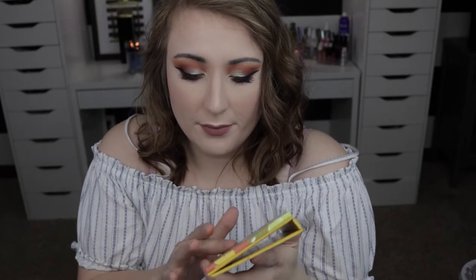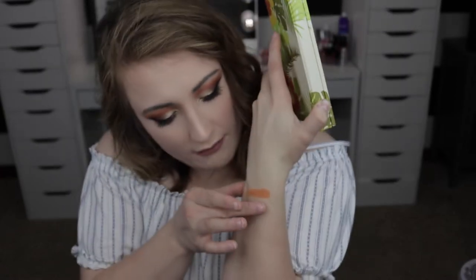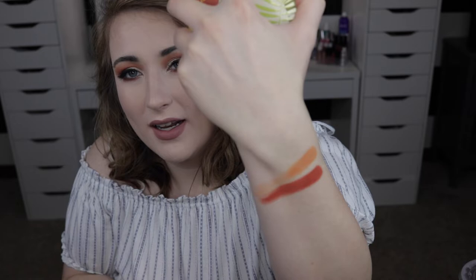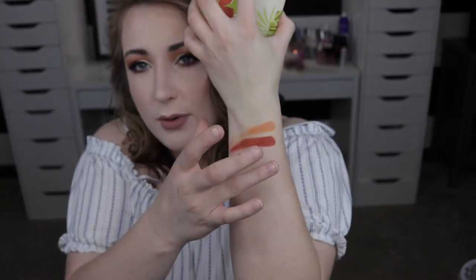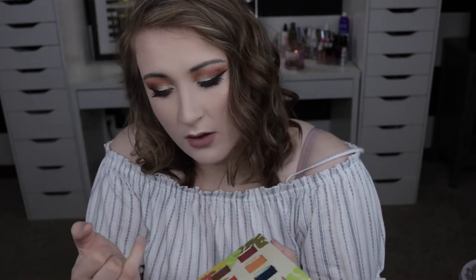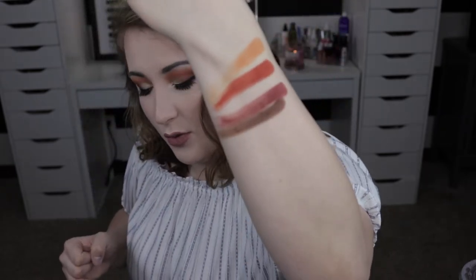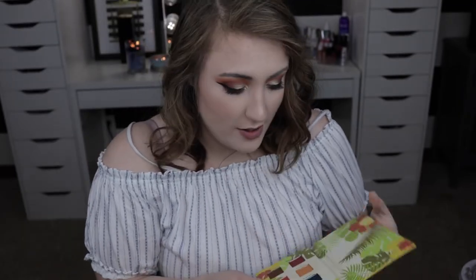Now for the four matte shades: we have Coco Taxi, which is all over my transition area today — it's a nice muted orange color. Tropico is next and it's a very sunburnt orange, very gorgeous — I also used this one in today's look. Next up we have Guantanamaro, which is a deep purple with a little bit of a red undertone — super pigmented, super pretty.